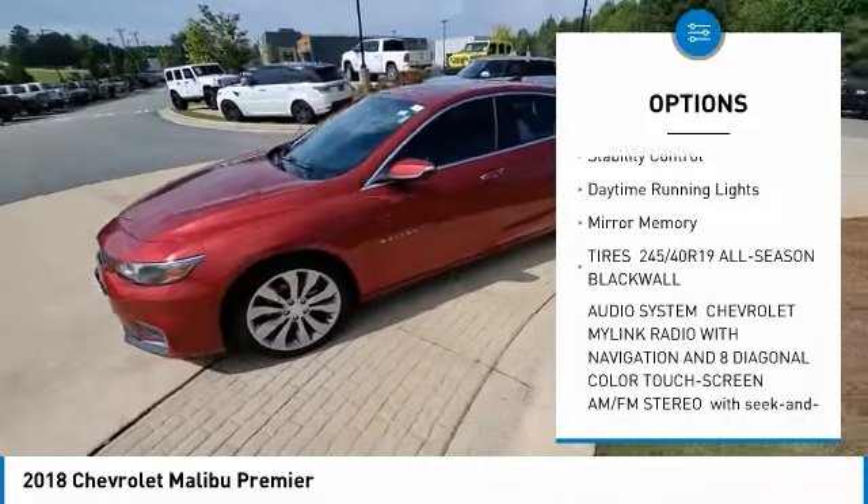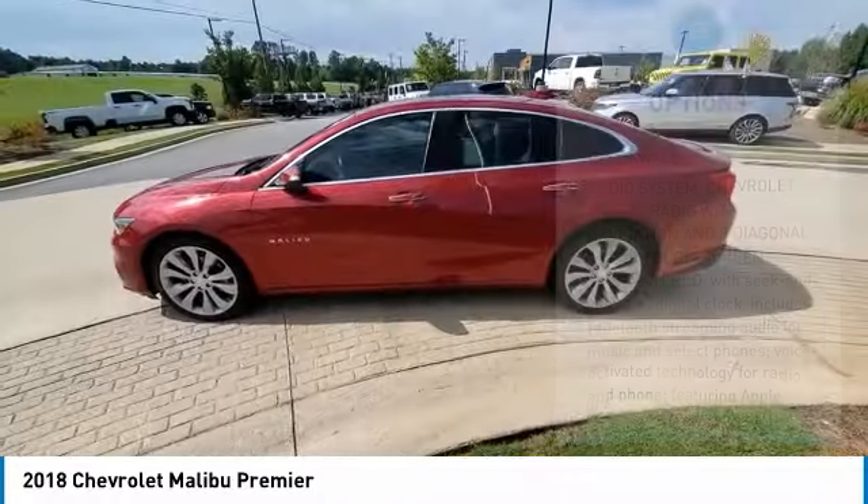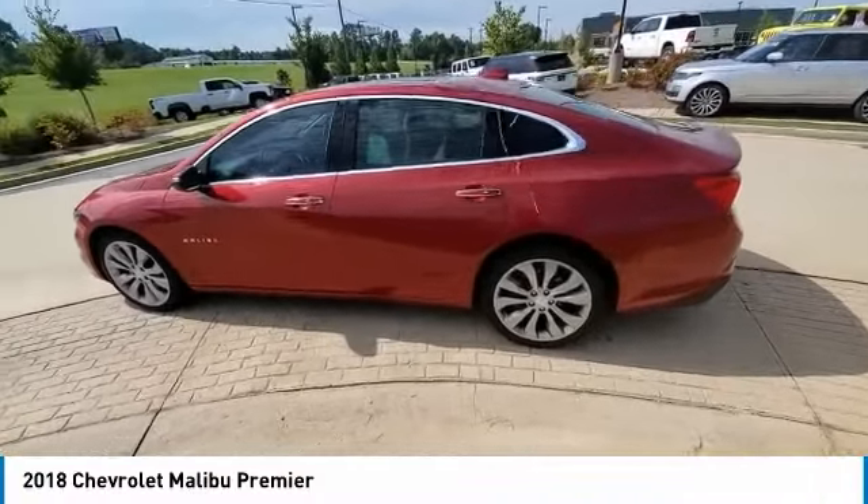Remote engine start, brake assist, traction control, stability control, daytime running lights, mini spare tire.